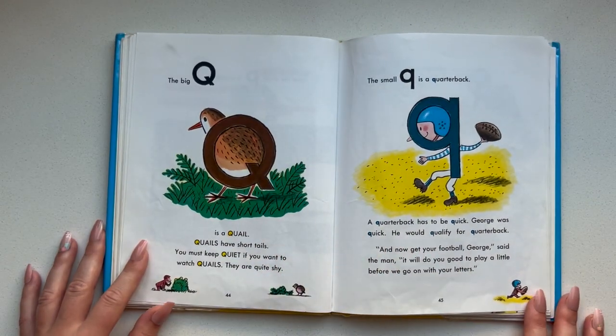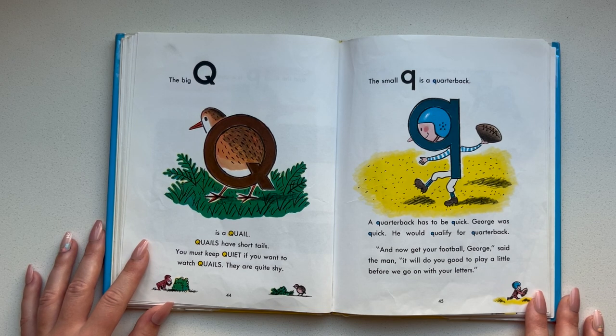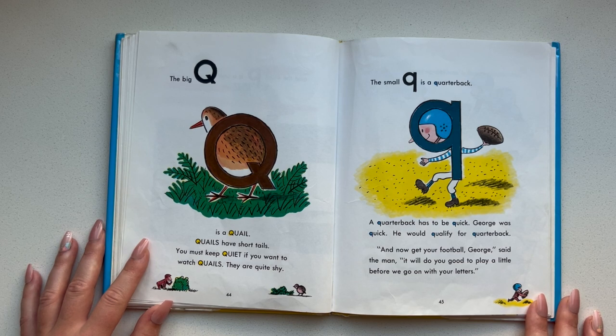The big Q is a quail. Quails have short tails. You must keep quiet if you want to watch quails — they are quite shy. The small Q is a quarterback. A quarterback has to be quick. George was quick — he would qualify for quarterback. And now get your football, George, said the man. It will do you good to play a little before we go on with your letters.